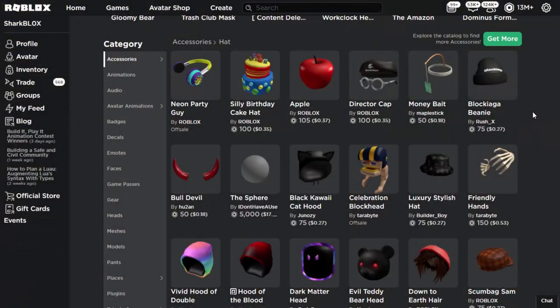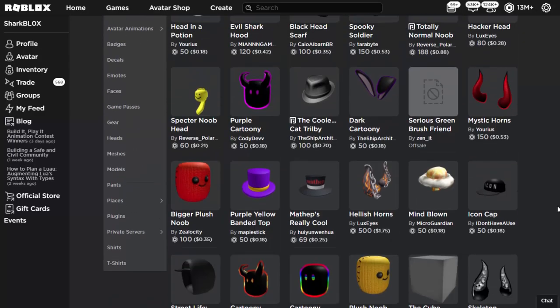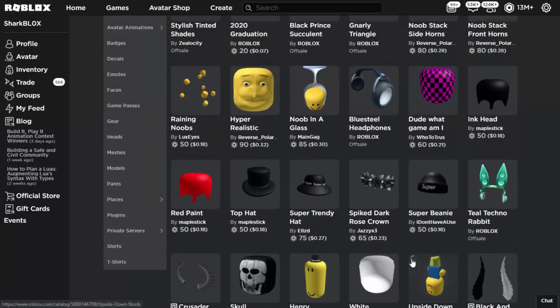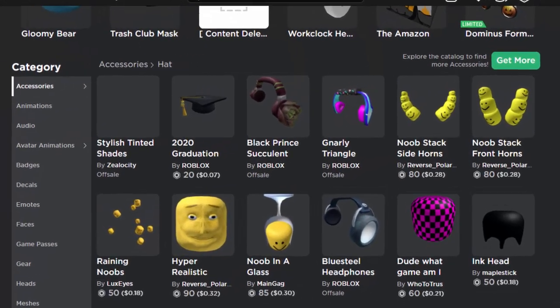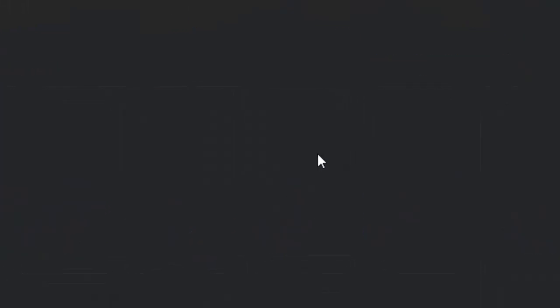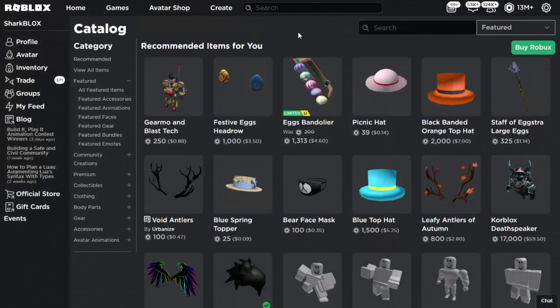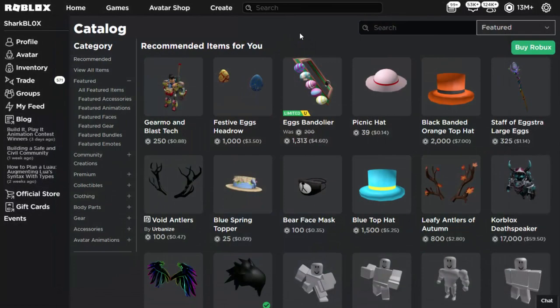The first one I want to show you — you can't actually view it directly, you can only see it once it's in your inventory. This was actually a promo code item. It's this one right here: the Gnali Triangle Headphones. The problem with these is they don't technically exist — you can wear them on your Roblox avatar, but if you click on them to view them properly it just brings you back to the catalog. They do work on your avatar, you just can't view any information about them, and Roblox never got around to fixing it.